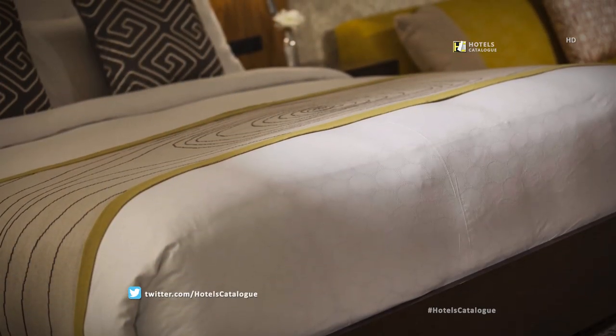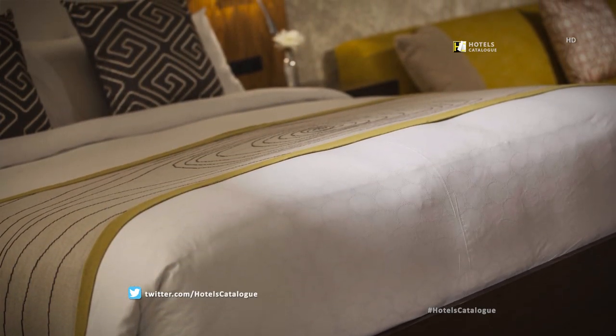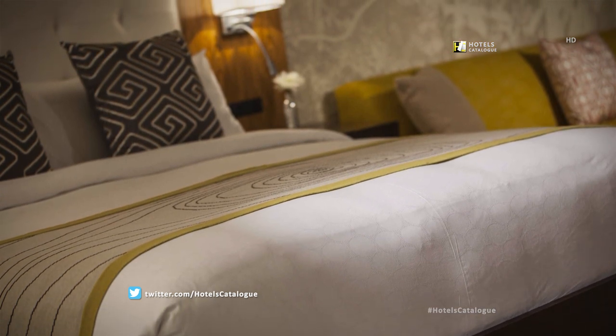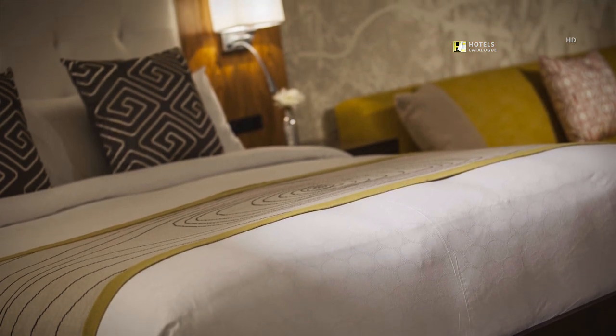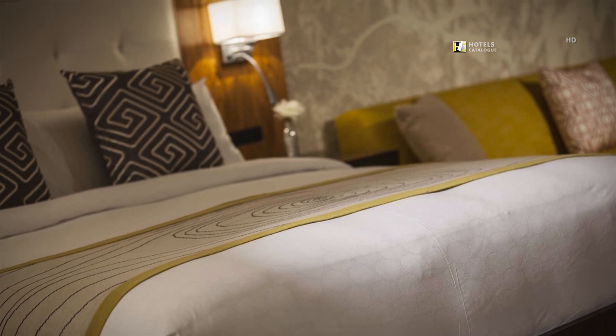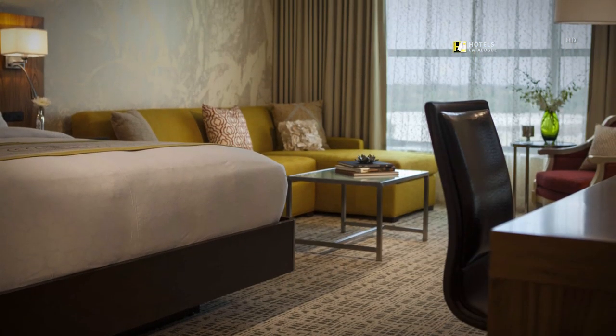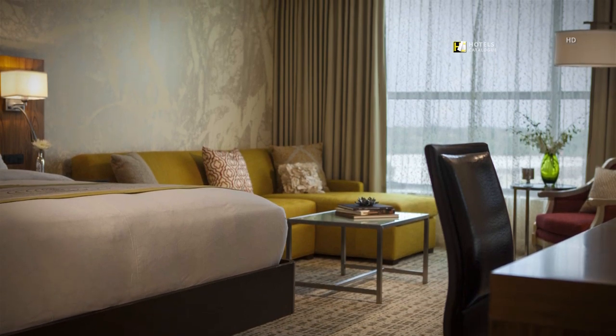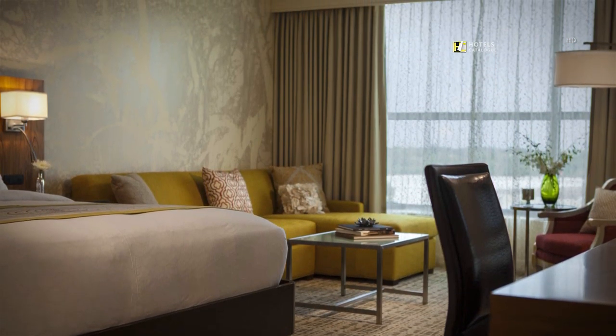Lounge on plush bedding or make use of our stylish pull-out sofa in our rooms that feature modern decor and southern hospitality. Stay connected to whatever matters most using our high-speed Wi-Fi, or enjoy your favorite film on our flat panel TVs.